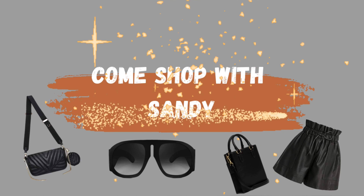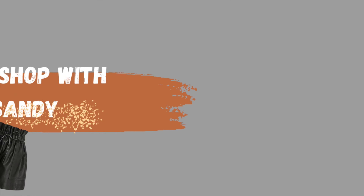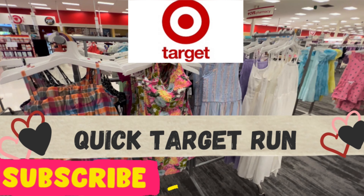Hey guys, welcome to my channel! Today we're going to Target for a quick run, let's go.